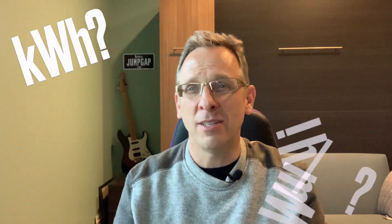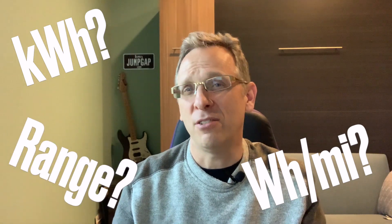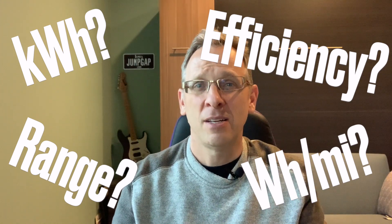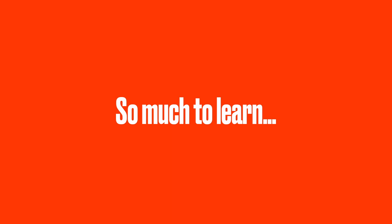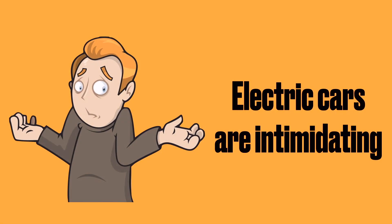If you're new to owning an electric vehicle, or you're thinking about making the leap to an electric vehicle, you very quickly get hit with a bunch of terms that may be completely new to you. What is kWh or Wh per mile? What do you mean by range? And why do people talk about efficiency so much? It feels almost like a completely different language. The learning curve for EVs, or electric vehicles, seems so high, and for so many, electric cars are just intimidating.